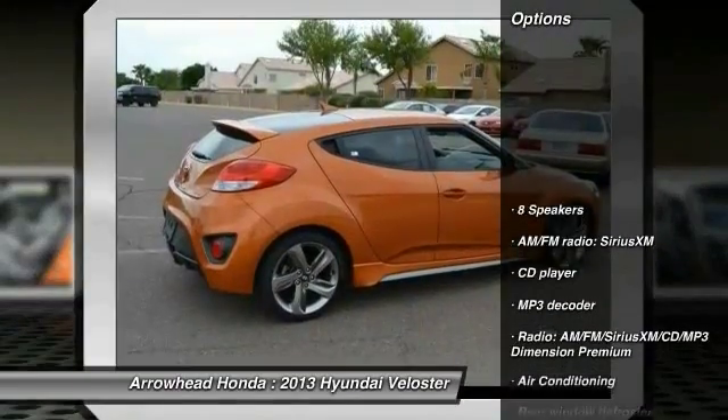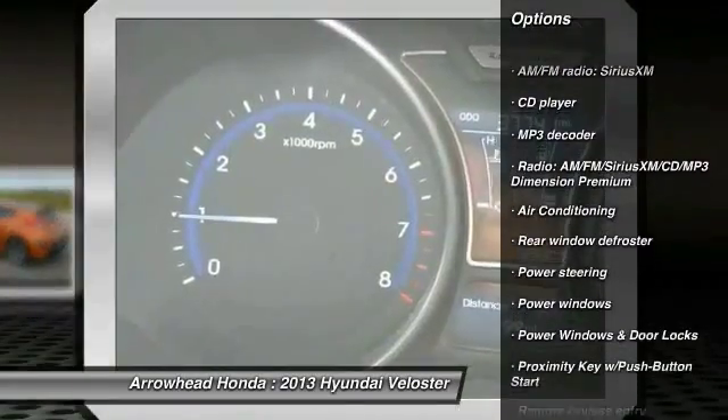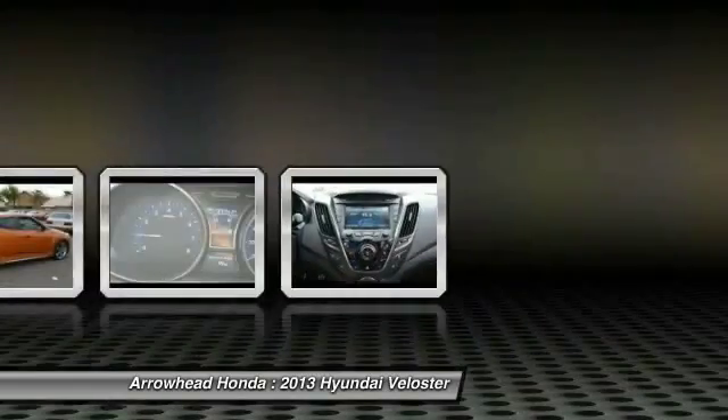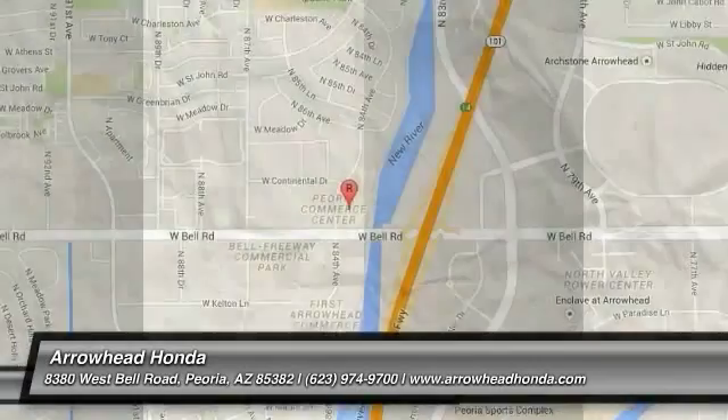Here are some of this vehicle's great options: traction control, dual airbags, leather-wrapped steering wheel, power steering, air conditioning, front alloy wheels, four-wheel disc brakes, eight speakers, center armrest, and electronic stability control. Come see the car for yourself.